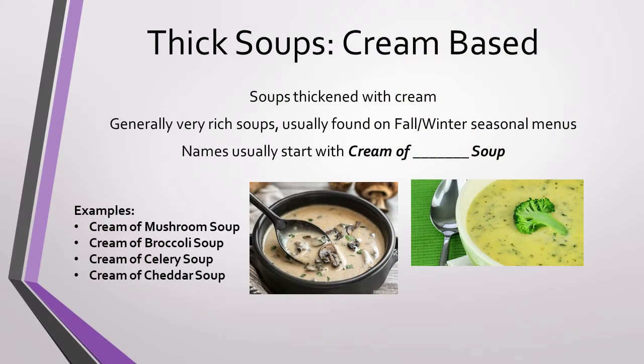Cream soups are simply soups thickened with cream. They are usually very rich soups, which you most commonly see featured on winter or fall menus. You can always tell a cream soup by its name — they very often start with 'cream of.' For example, cream of mushroom or cream of broccoli soup.